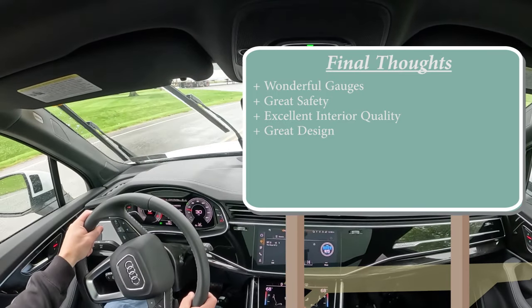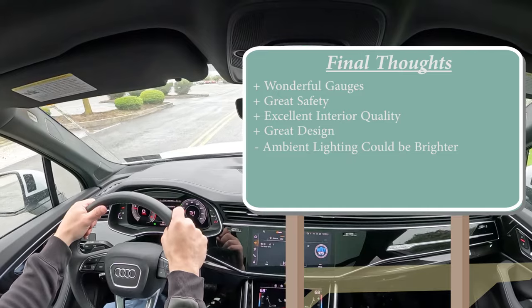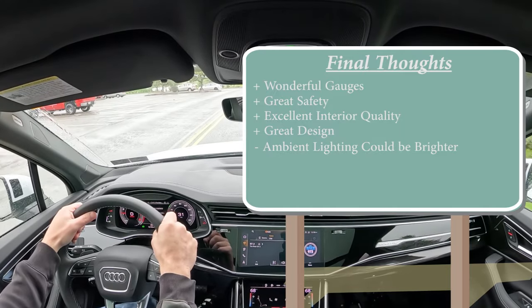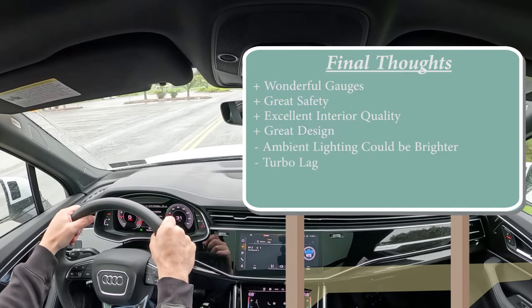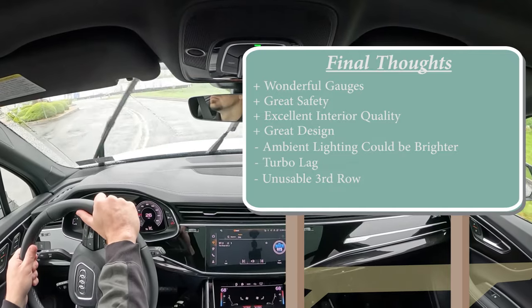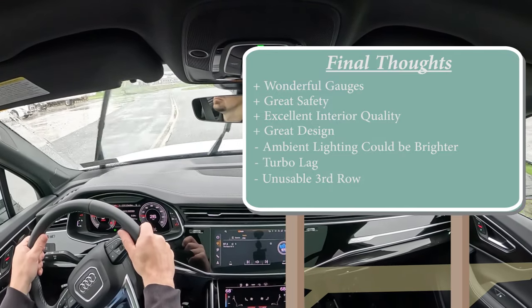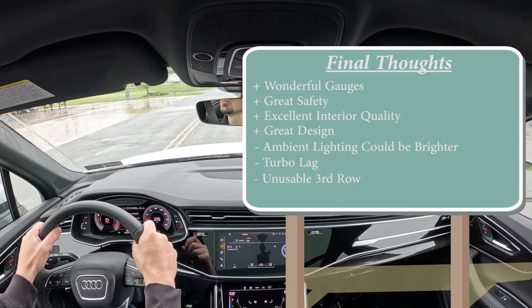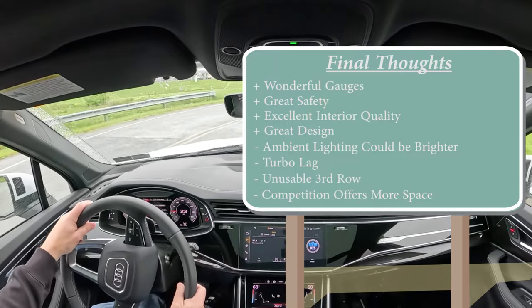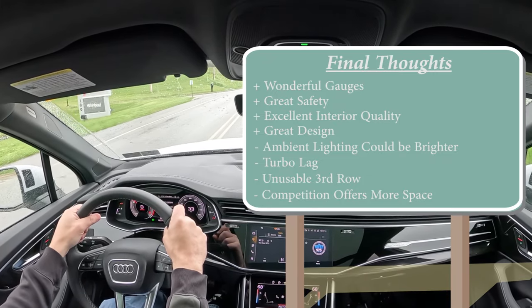On the room-for-improvement side: the ambient lighting could be brighter to rival BMW and Mercedes-Benz. I wasn't a huge fan of the turbo lag — there was a noticeable delay with the four-cylinder; maybe the six-cylinder would be different. Also, the third row is essentially unusable for adults, though kids might manage. And the cargo capacity at 70 cubic feet isn't quite as competitive as a lot of the competition — there are definitely options out there with more space.